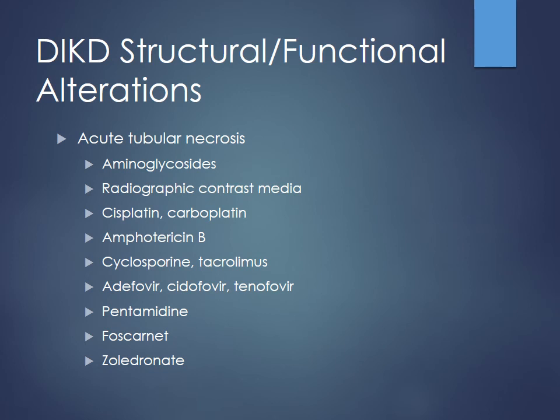Foscarnet is another antiviral agent, and zoledronate, which is a bisphosphonate — these can all cause acute tubular necrosis. Don't necessarily memorize these lists; we'll talk about some of the more common ones in more detail. Just be aware that many varieties of kidney injury can occur from many different types of drugs. Anytime a patient has an acute rise in serum creatinine, look at the drug list to see what's going on, what new drugs have been added, and if there are drug-drug interactions worsening one another.